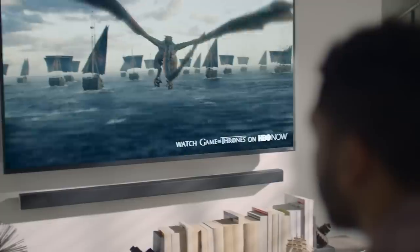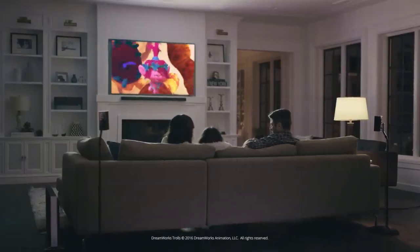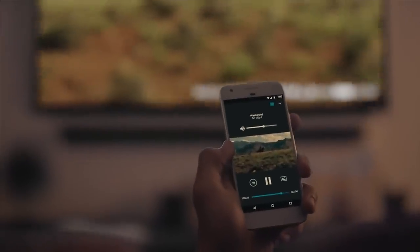Hi, Carlos Angulo here, and I'm excited to give you an overview of our 2017 SmartCast Display Collection. All Vizio SmartCast displays feature Chromecast built-in, so you can stream thousands of Chromecast-enabled apps from your mobile device to the big screen.